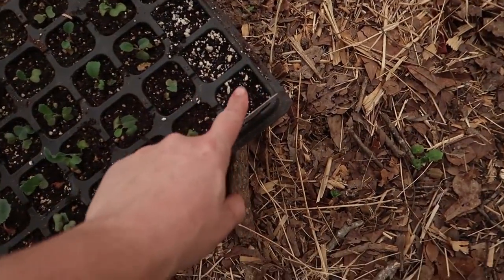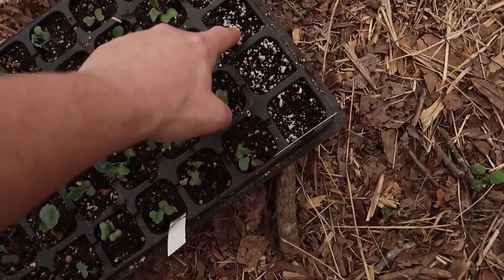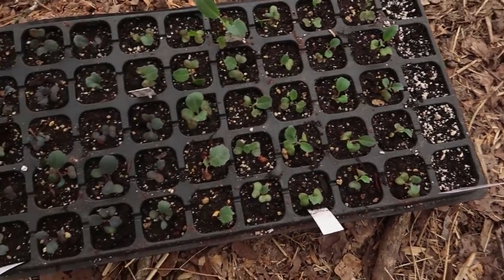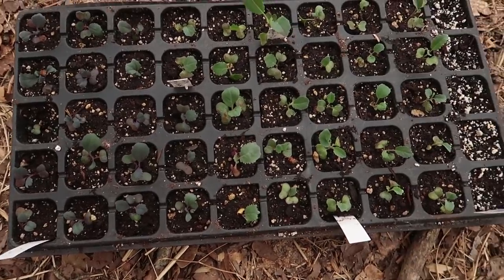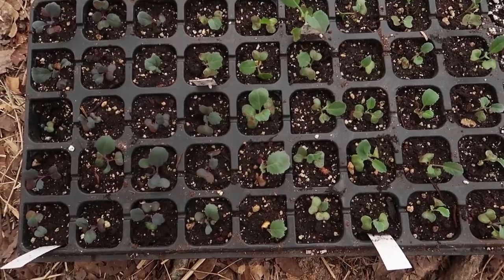This row was a restarted row, and that's some bok choy just starting to germinate. I see some seeds right on top that are germinating — hopefully I didn't plant them too shallow. These are going to be our first round of cool weather plantings.